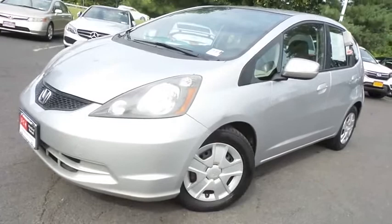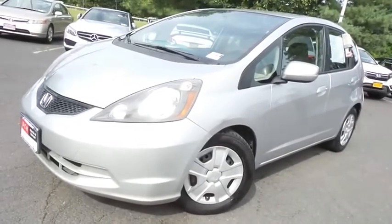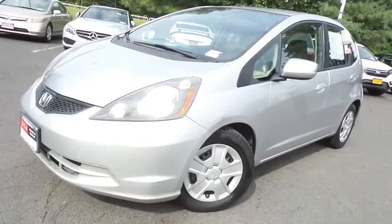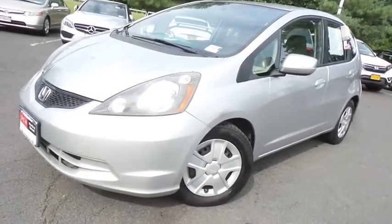Come down to Honda of Nanuet today and test drive this fuel-efficient 2013 DCH Value pre-owned Honda Fit LX Hatchback with 149,000 miles.